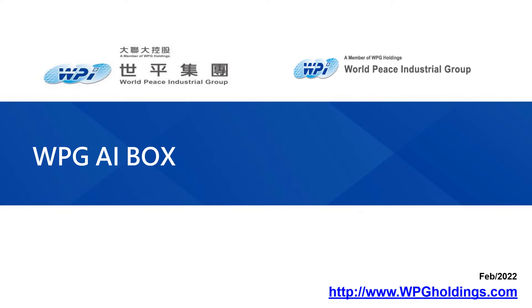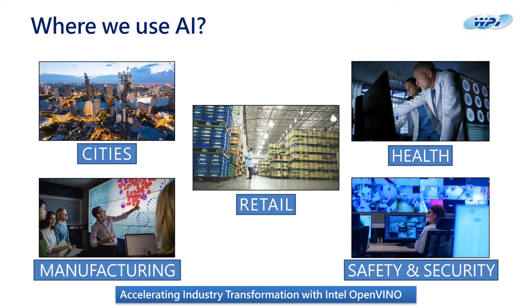WPG AI Box. Nowadays, we hear the term AI more and more often. But what is AI exactly, and where do we use AI in our day-to-day applications?